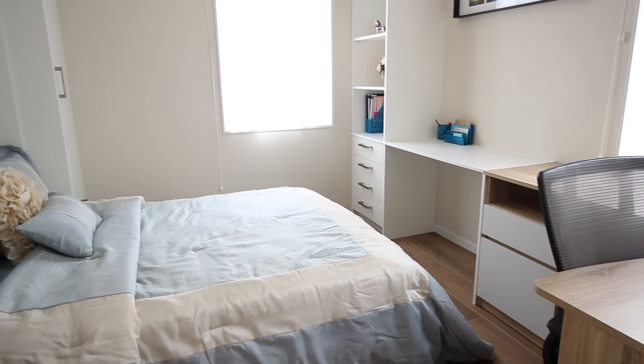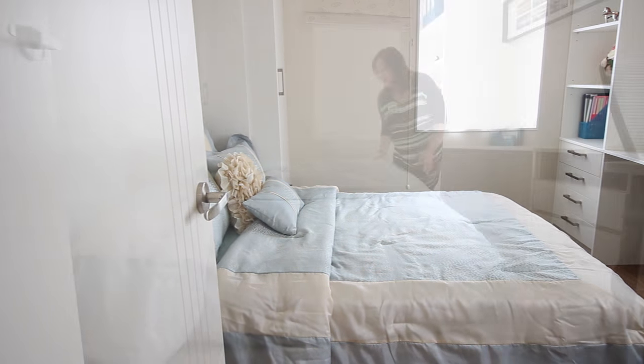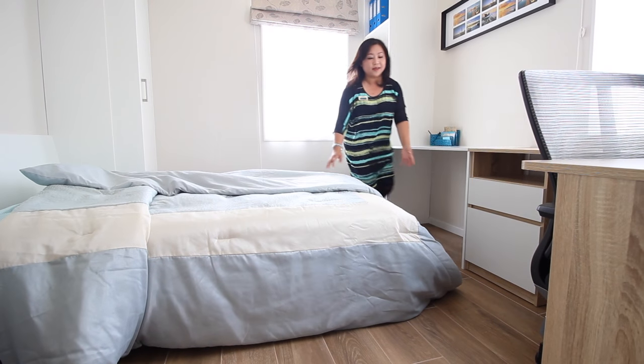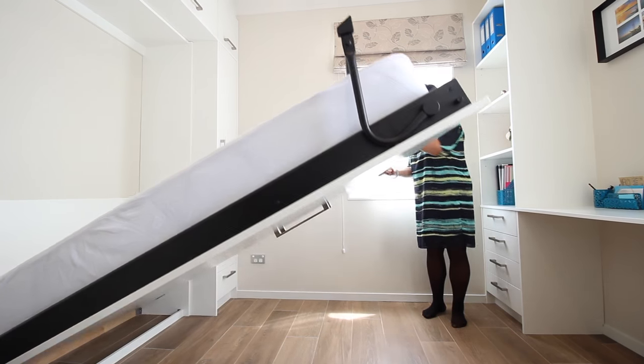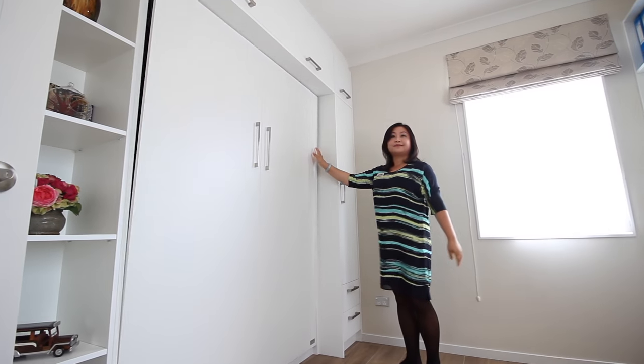The pull-down bed that simply folds up into the wall when not in use is installed to create a multi-functional unit that maximizes the floor space and converts to a bedroom in seconds.